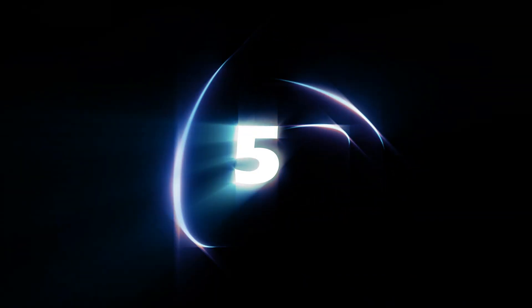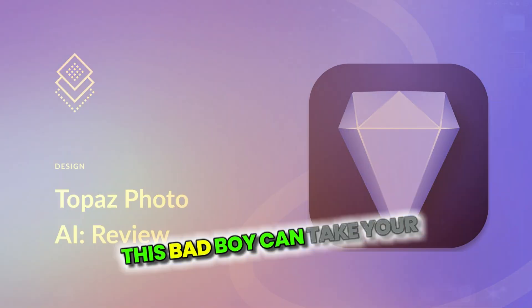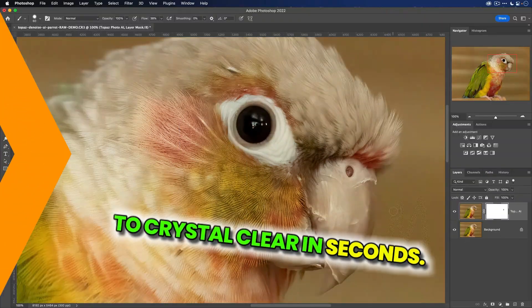Coming up at number five, we've got Topaz Photo AI. This bad boy can take your ordinary photos and turn them into jaw-dropping masterpieces. Just check out these before and after shots — blurry to crystal clear in seconds.